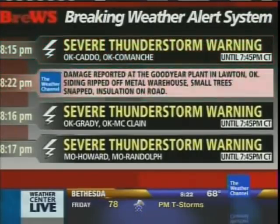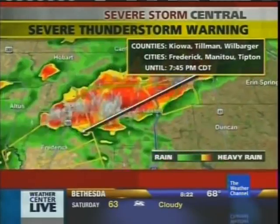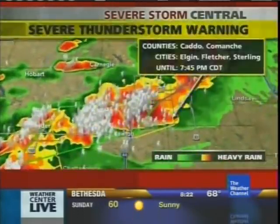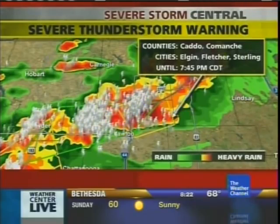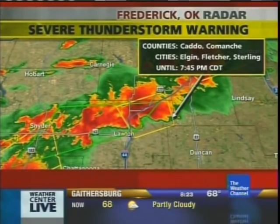Luckily, as of now, no injuries reported. Later in the evening, assuming most folks that work at the plant may have left, and of course in case there may be a second shift, if you're concerned, did want to mention that. But the sheriff at least had reported zero injuries with that storm again at the Goodyear plant itself.